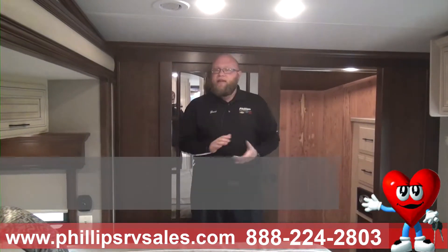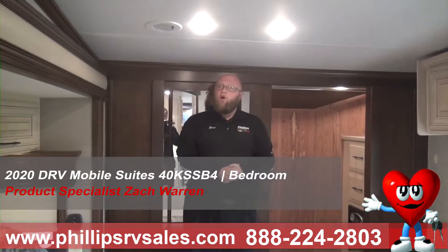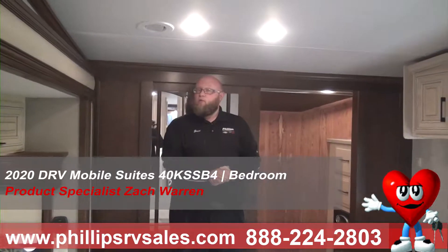Hey everybody, Zach Warren here once again in the bedroom of our 2020 DRV Mobile Suites 40K SSB4.